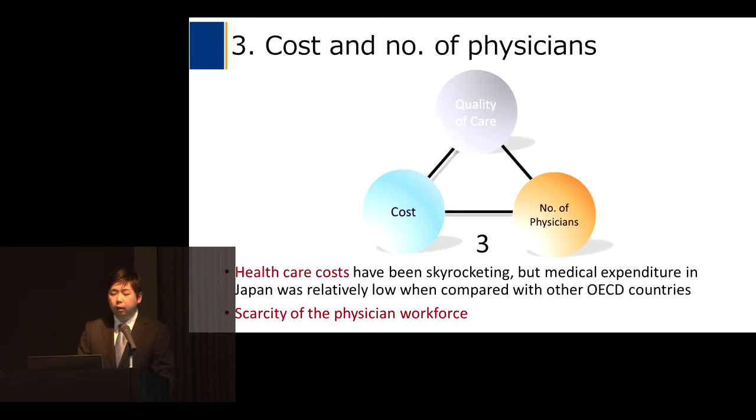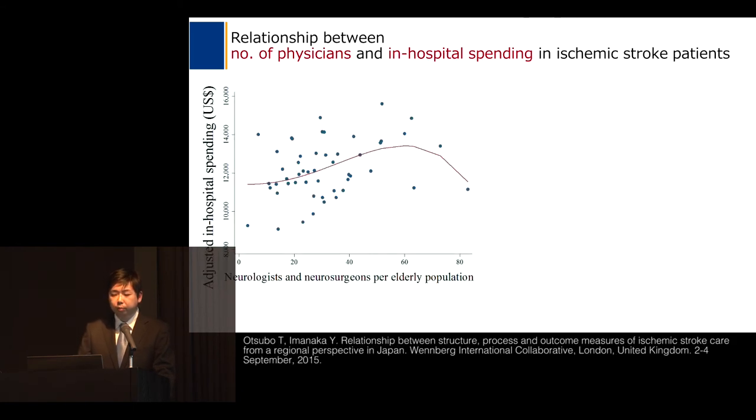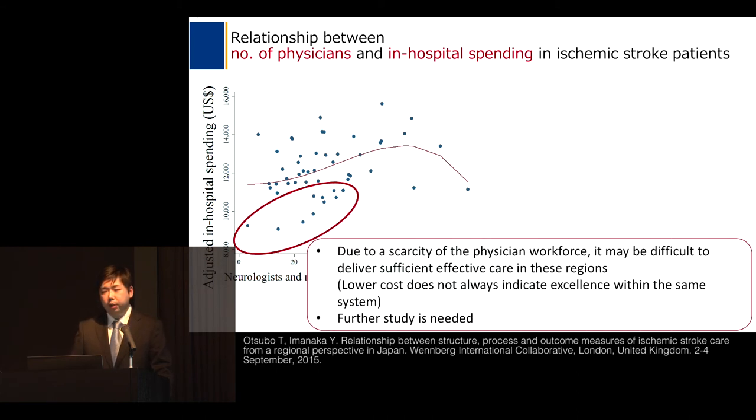Third, I would like to introduce the relationship between cost and access to care. This figure shows neurologists and neurosurgeons per elderly population on the X-axis and adjusted in-hospital spending on the Y-axis. The relationship is not statistically significant, but due to a scarcity of the physician workforce, it may be difficult to deliver sufficient effective care in these regions.